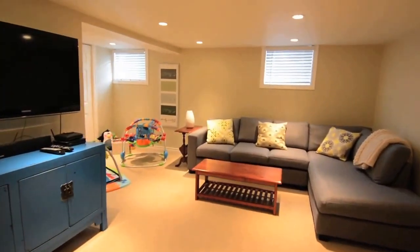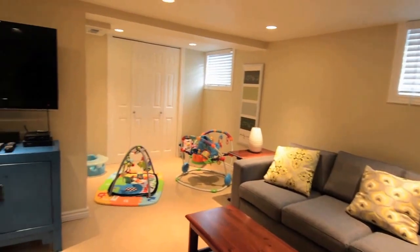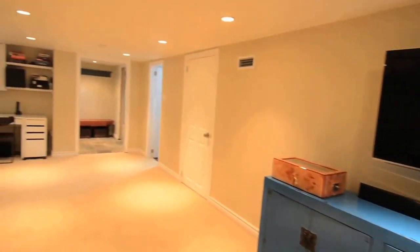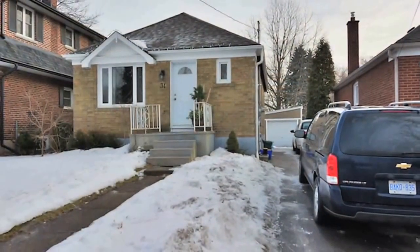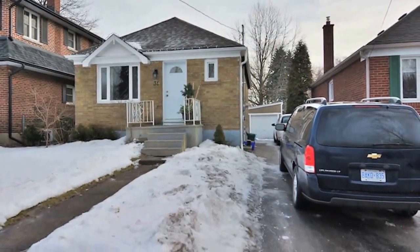A double closet provides additional storage for household items, clothing, or toys, while a corner nook can be used as a convenient home office area. Move-in ready, this home also features a separate single-car garage, quick access to the Gardiner, and is close to many neighborhood amenities.